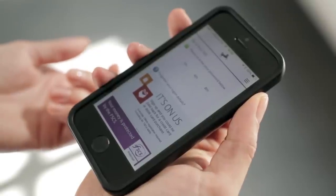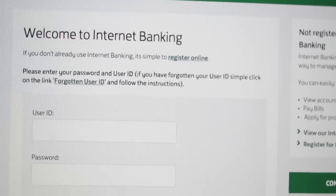The design of our mobile app hasn't changed, so you can continue to use it in exactly the same way as you did before. The way you access and log on to internet banking also hasn't changed.